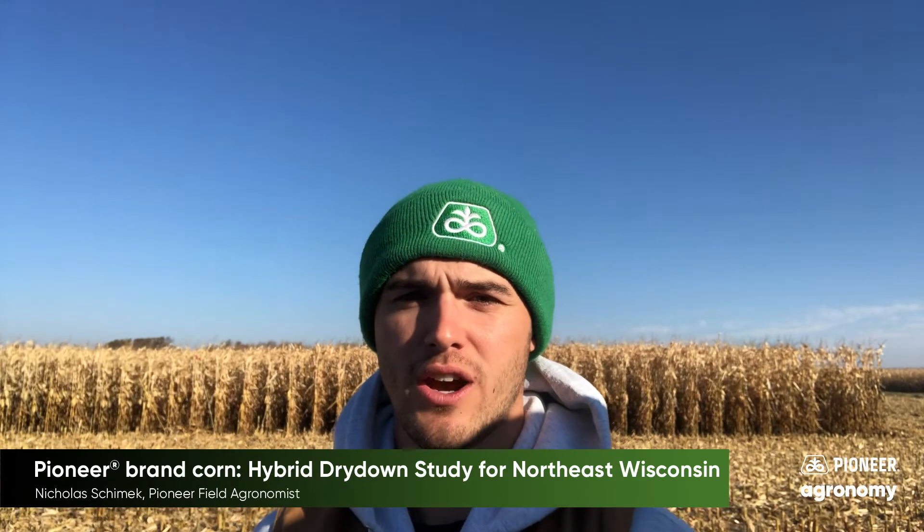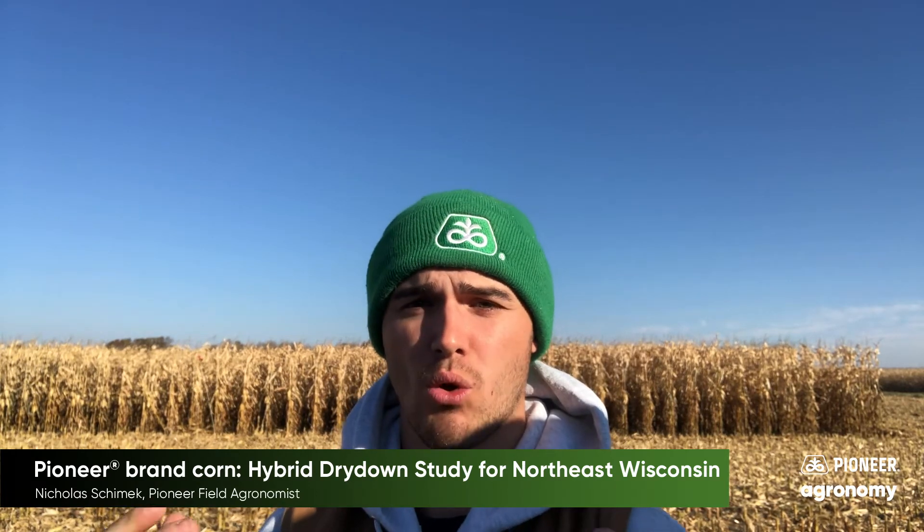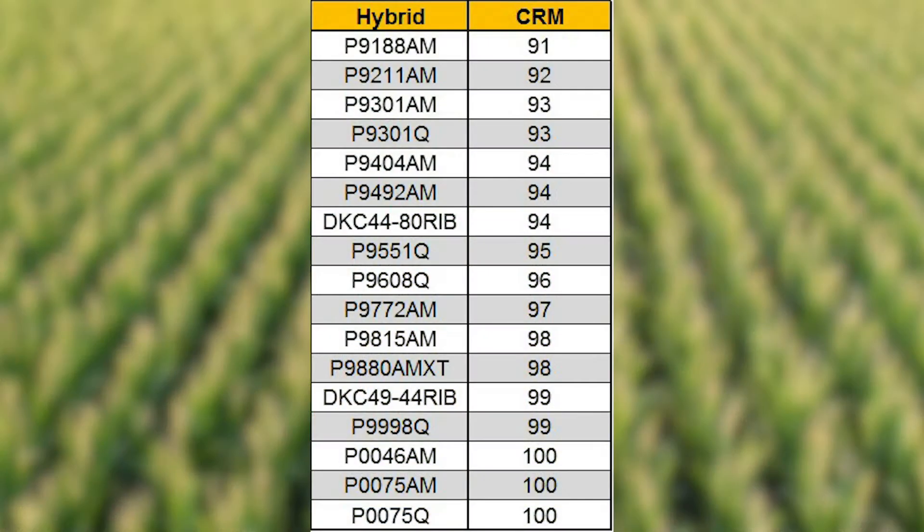Hi, I'm Nick Schimmick, Pioneer Field Agronomist in Northeast Wisconsin. As we're getting into harvest season over these last few weeks in October, what we've been doing is taking a corn dry down study. The goal of this study was basically to see how different hybrids between 91-day up to 100-day dry down and where we're hitting those moistures, and how the season looks as we're drying down.